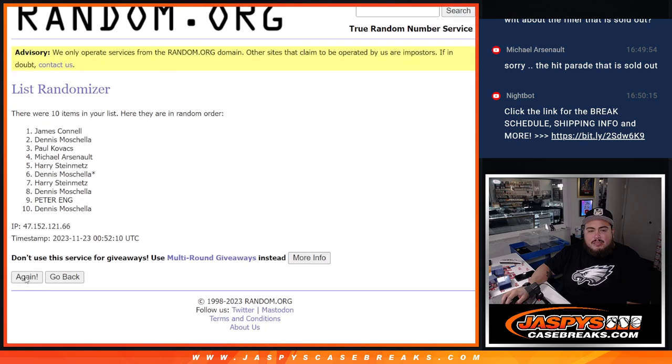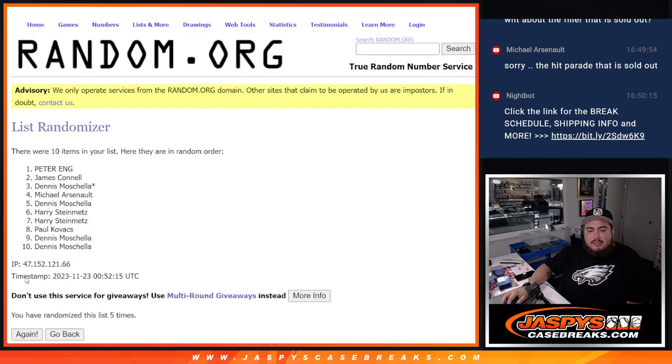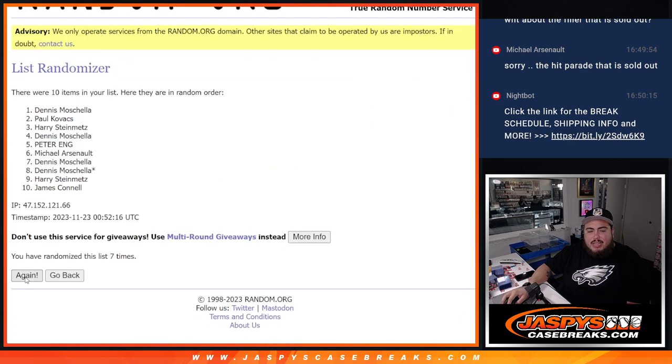We're gonna randomize eight times: one, two, three, four, five, six, seven, eight.